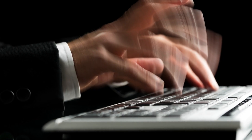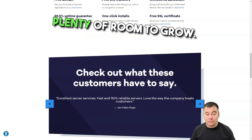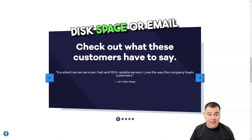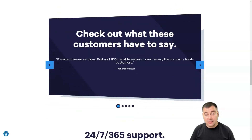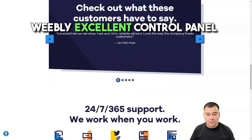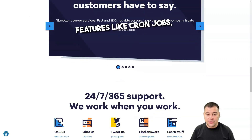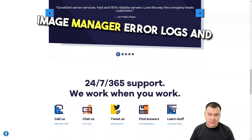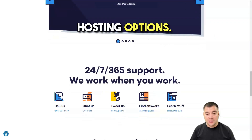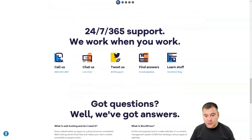HostGator pros: reliable uptime and fast response times, affordable hosting plans, plenty of room to grow, no bandwidth, disk space, or email restrictions, reliable security, a free website builder with Weebly, and an excellent control panel with advanced features like a web file manager, cron jobs, image manager, error logs, Apache handlers, and cloud hosting options.